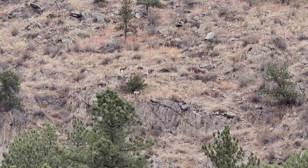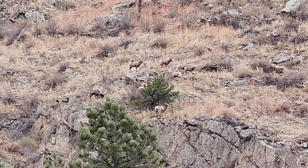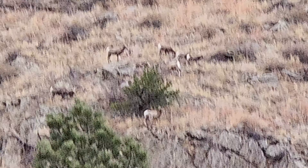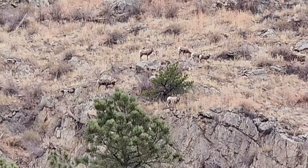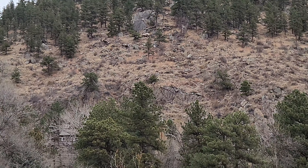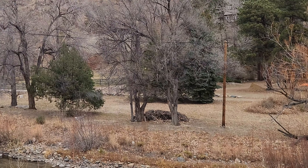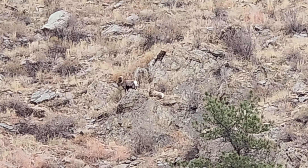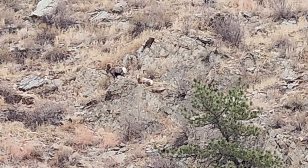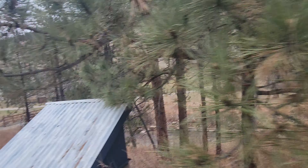They're definitely camouflaged. I had seen them earlier — I was sitting in the house, looked up, and said, 'Oh, there's sheep on the mountain.' We all went and looked at them. Then I went down fishing later, and that's when I saw them up very close — the closest we've ever seen them. We even got some of them in action, which I'll show you here in just a second. This was Thanksgiving day, very nice and relaxing up there, and very brown this time of year.